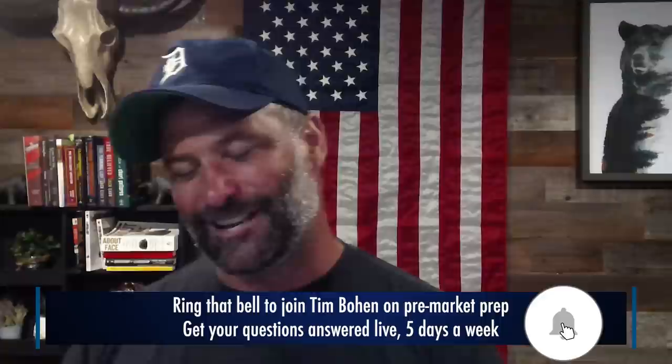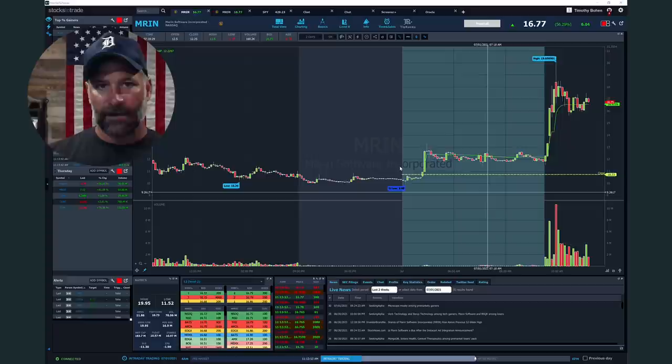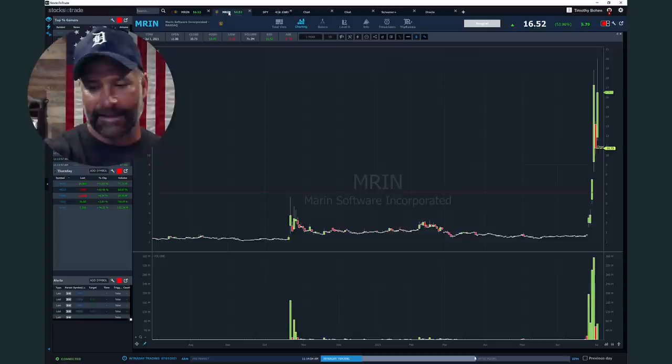Something you're going to hear me talk about all the time is these low float stocks that hang around, hang around, hang around. You'll often see me do that hand gesture — long-time pre-market prep viewers will know, they've seen it so many times. What I'm denoting is, when we're talking about that daily chart, this is a low float stock. I'm using MRIN as an example.